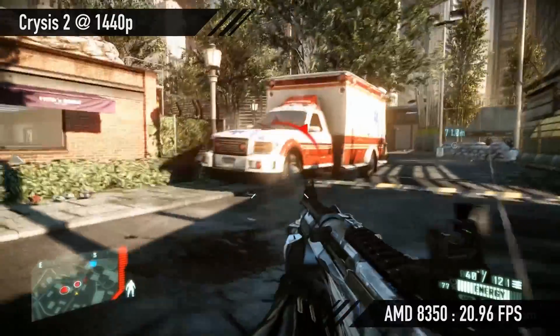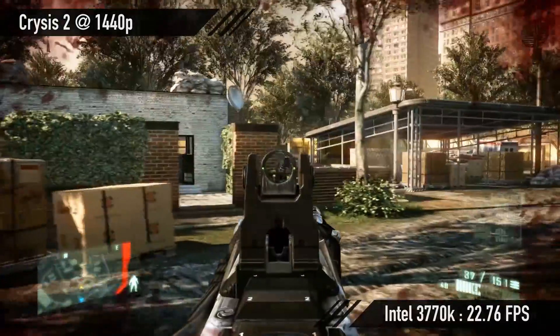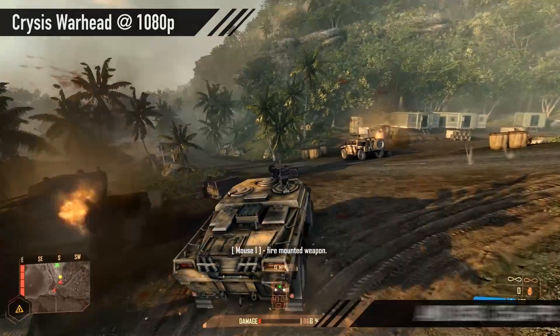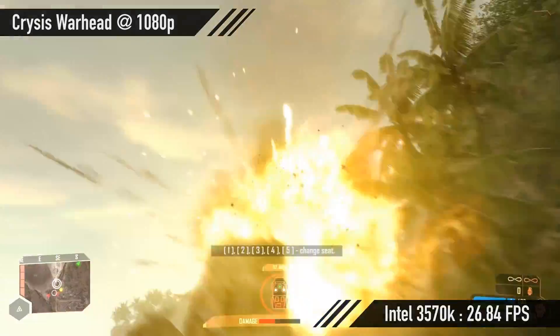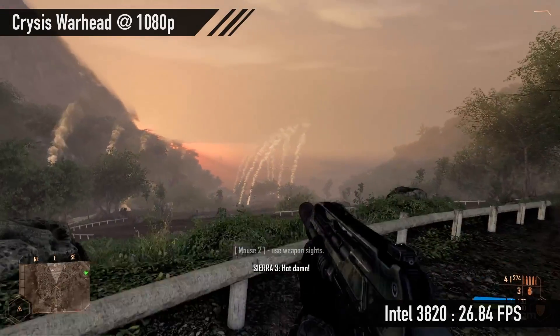At 1440p, the FX8350 got 20.96 fps. Next up, Crysis Warhead at 1080p: the AMD FX8350 got 35.64 fps, the 3570K got 26.84 fps, the 3770K got 38.44 fps, and the 3820 got 26.84 fps. So in Crysis overall, the Intel CPUs beat the AMD.